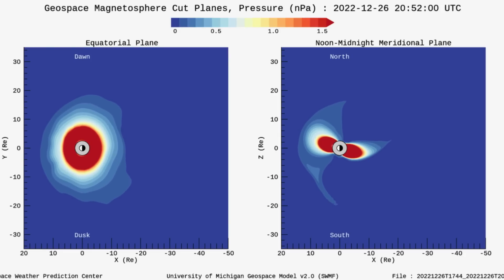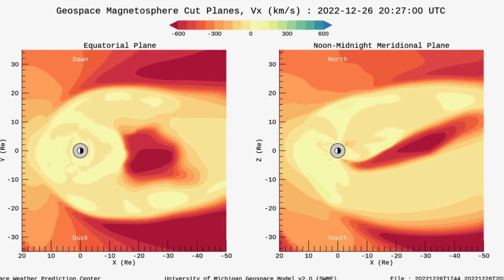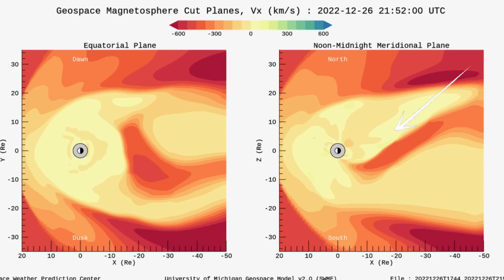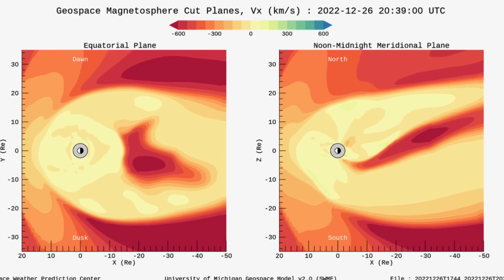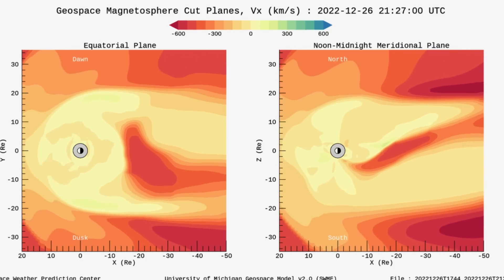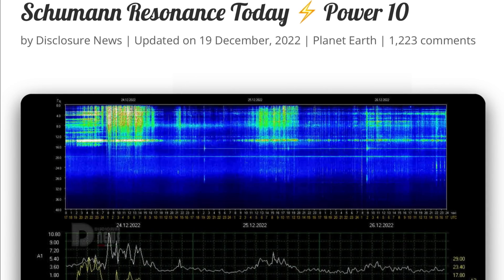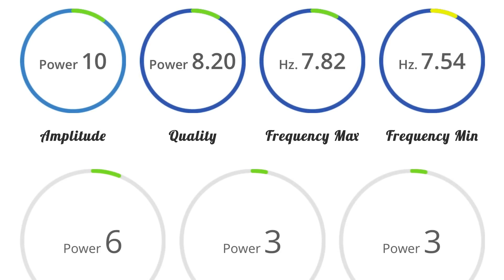Having a look at our magnetosphere — this is our pressure — showing the immense pressure all around our planet right now, being squeezed. And then our solar winds, breaking it down here with the cut planes. Solar winds are constantly hitting us on an average of 250 to 300 kilometers per second; we've been up over 500 for the past little bit. Schumann resonance for today is a power of 10 — pretty low power. Quick look at the telemetry: quality of 8.2, amplitude of 10, and power of 6.